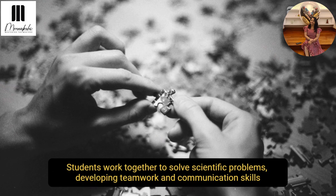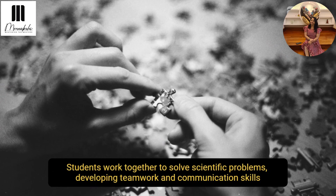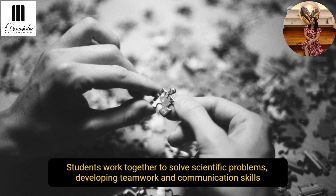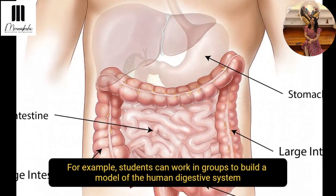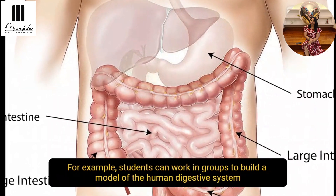The next strategy is collaborating for science. Students can work together to solve scientific problems, developing teamwork and communication. For example, they can work in groups and build a model of various bodily systems.